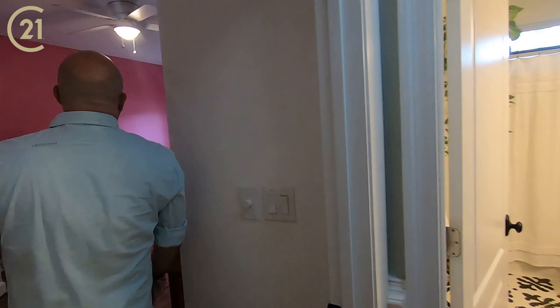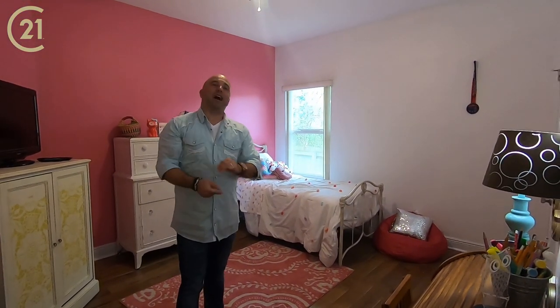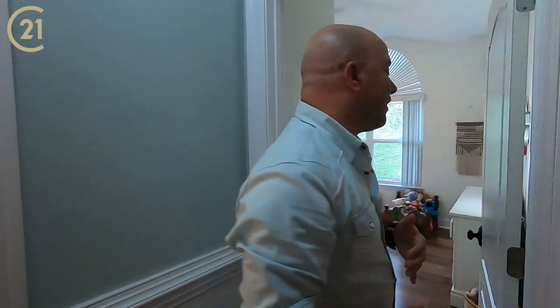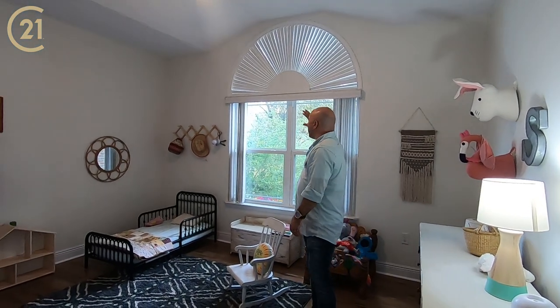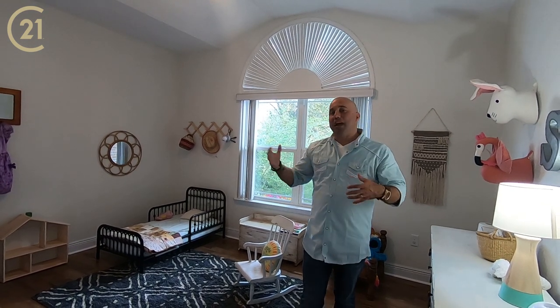Over here on your left, you have a large bedroom for one of your kids. Nice, big, tall ceilings. And on this side, this is my favorite of the extra bedrooms because of this big window behind me — all these trees make it still seem kind of private. You feel like you have all that space and all that light coming in.